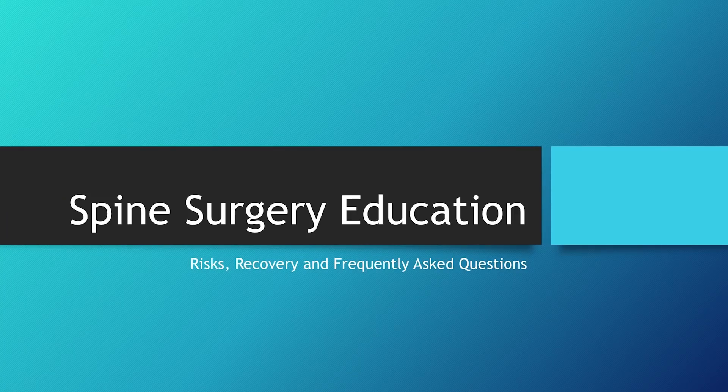I'm Melissa, a registered nurse here at Cary Orthopedic Spine Specialists with Dr. Mather. Next time you come in for your last appointment prior to surgery, I'll be speaking with you about your spinal procedure. In the following slides, you will learn about spine surgery education, the risks, recovery, and frequently asked questions.